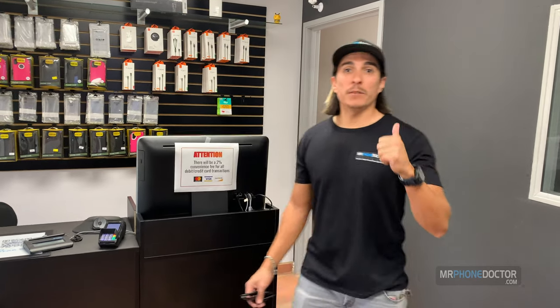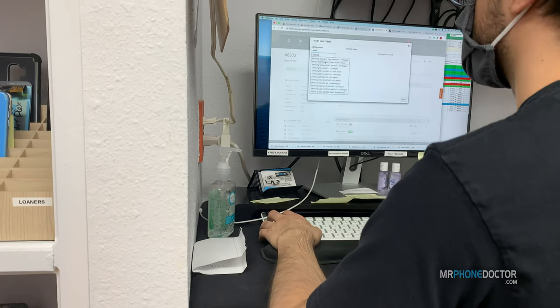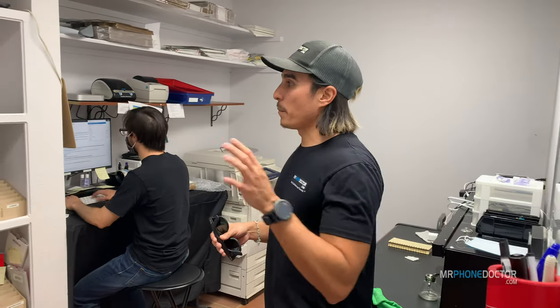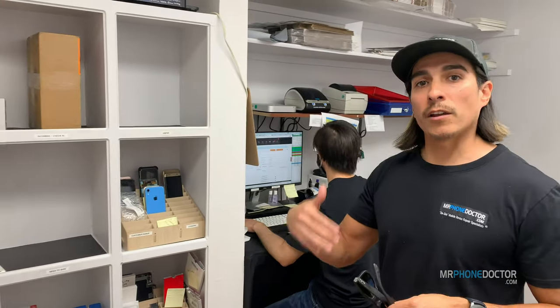Next I'm going to show you guys our shipping department where we actually receive all our phones. In this room here, this is where Fabian works. He's actually in charge of receiving all devices. He'll do a pre-test and post-test to make sure everything is working before and after repairs. Any type of mail-in, incoming phones, we'll put them in here, check them in on our system, and you guys will get an email once they arrive. That wraps up our shipping department.